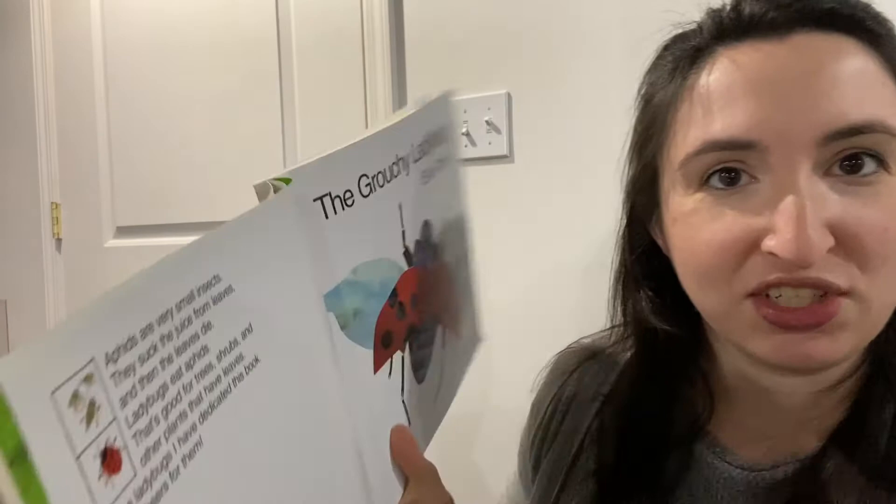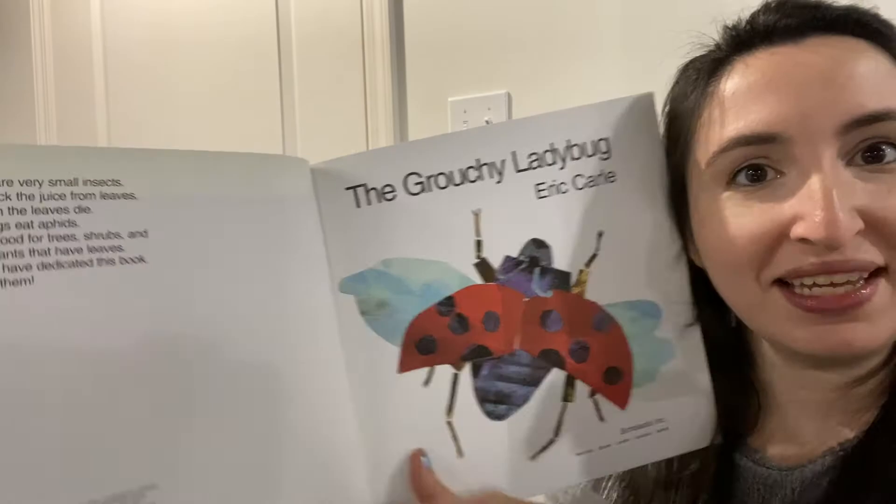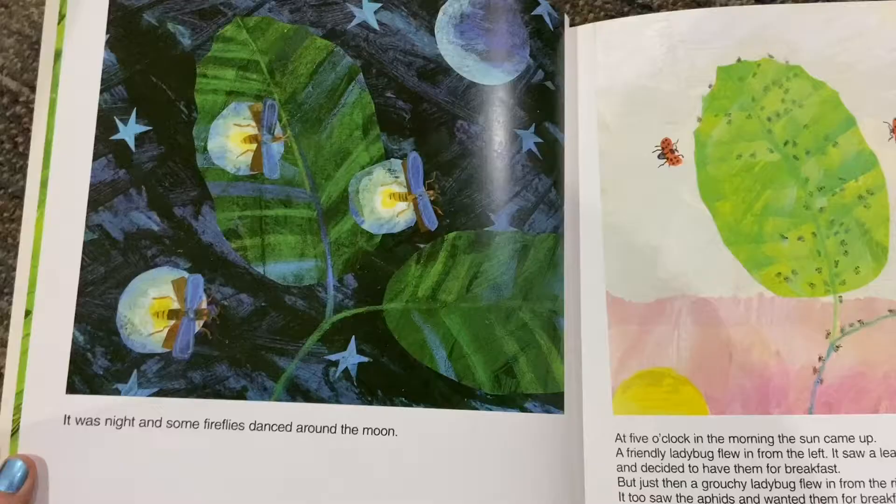So this is the dedication page. Eric Carle made this book for ladybugs.